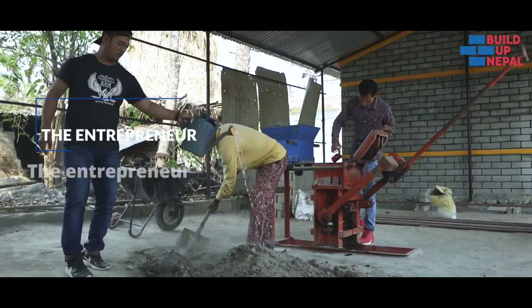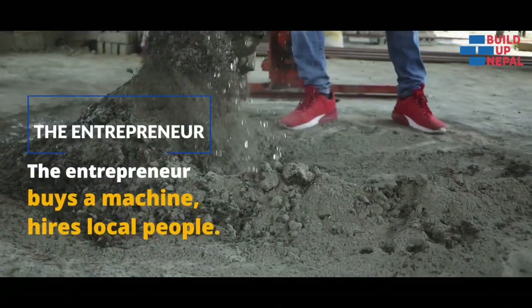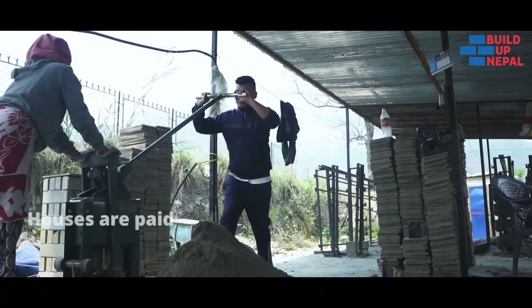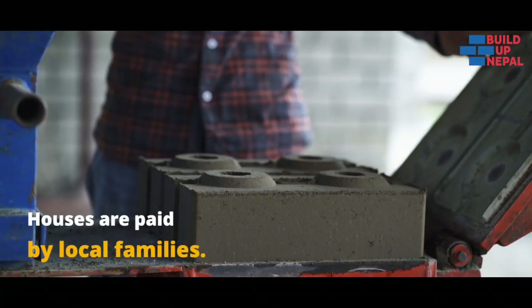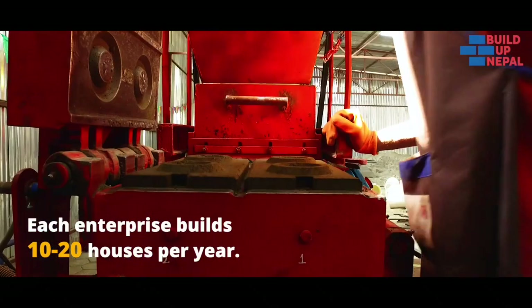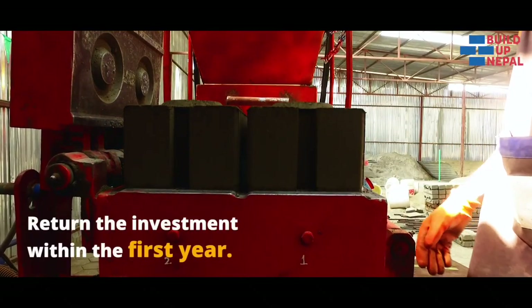So this is how it works. The entrepreneur buys a machine, employs local people and starts an enterprise. They build disaster resilient houses. The houses are paid by local house owners directly to the enterprise. And on average, the enterprise builds 10 to 20 houses per year. Most entrepreneurs return their investment in the first year.